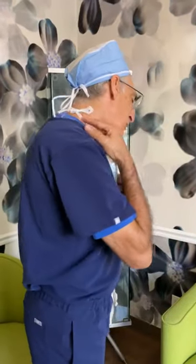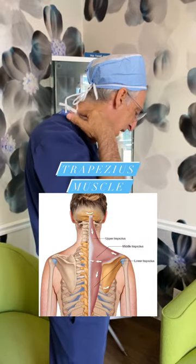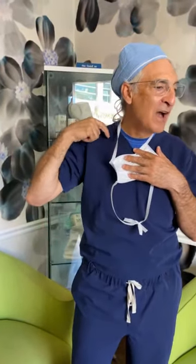We just did a post about it, but these are the trapezius muscles. They're triangular muscles in the back of the neck and they help support the neck. If you've seen somebody who has a webbed neck, it's usually because that trapezius muscle is enlarged.